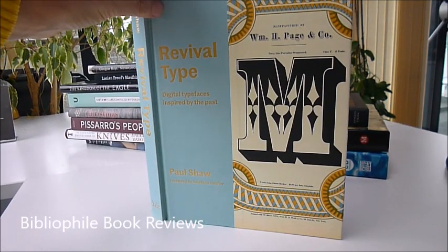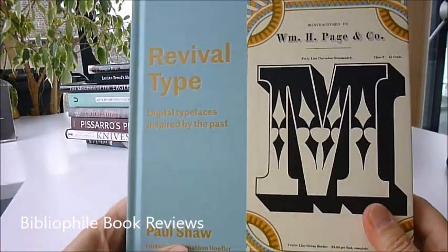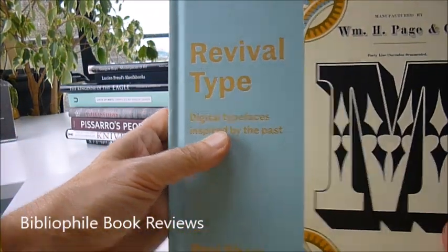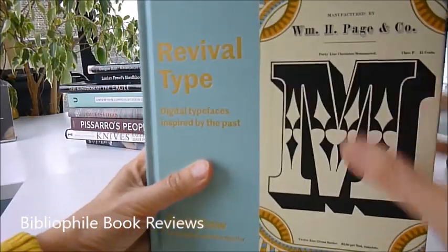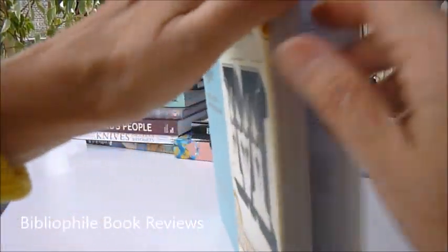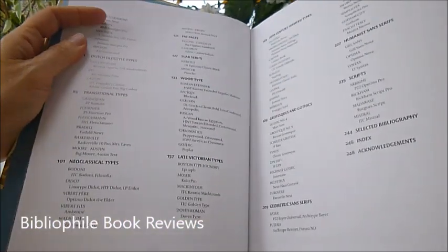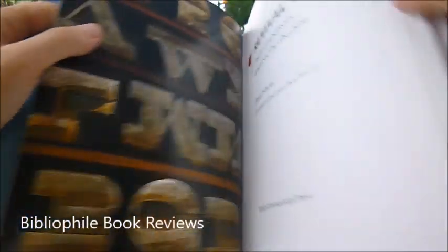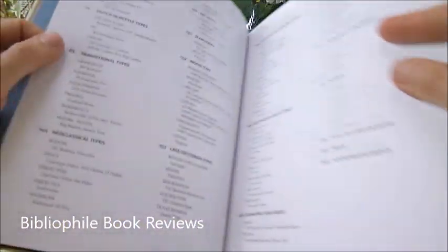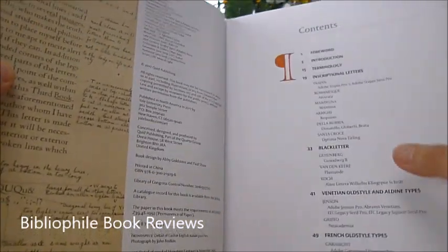Typefaces are very evocative and endlessly fascinating, and this visually rich compendium is called Revival Type: digital typefaces inspired by the past. There's one on the front there — a Clarendon ornamented from New York. These are worldwide examples, all the way from calligraphy and inscriptions to drawn lettering, handwriting and graffiti, and then lots and lots of Gutenberg with the black letter.